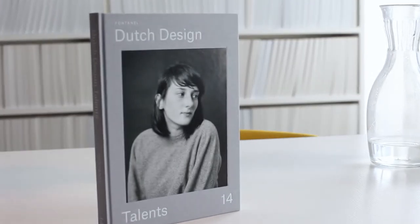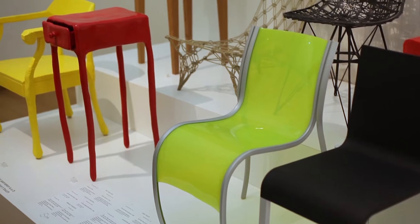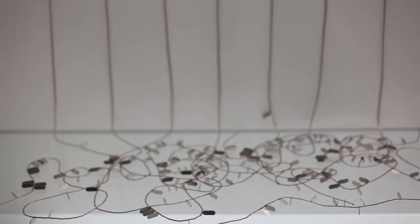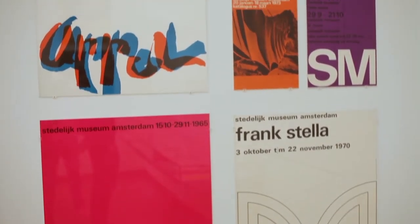We recently published our first book called Dutch Design Talents. Dutch design normally only means design from the Netherlands, but nowadays we use Dutch design to refer to design beginning in the 1990s in the Netherlands, which came to an international height in the mid-90s. For the development of this kind of Dutch design, the academies were very important in the Netherlands.